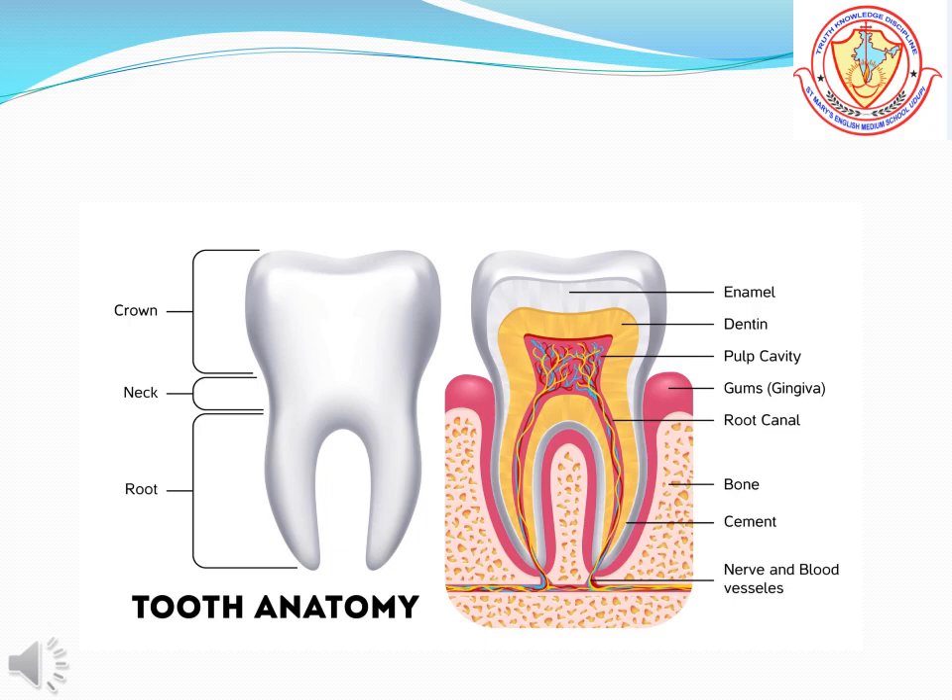Parts of a tooth: The tooth has three parts — root, crown, and neck.